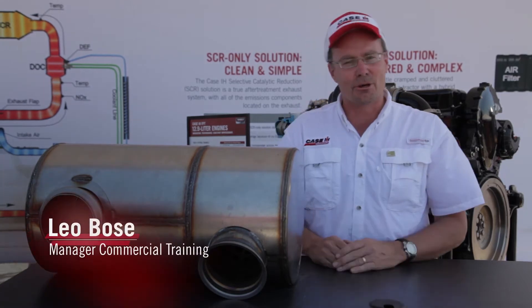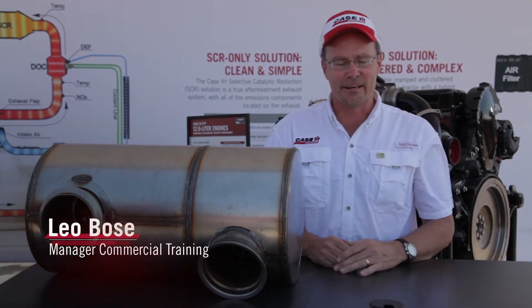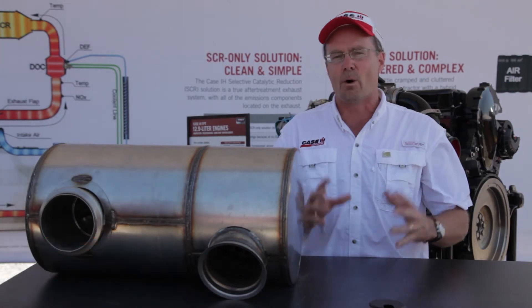Welcome to the Farm Progress Show. I'm Leo Bowes, the Commercial Training Manager here in North America. It's great to be at a display like we have today because it's the efficient power display.